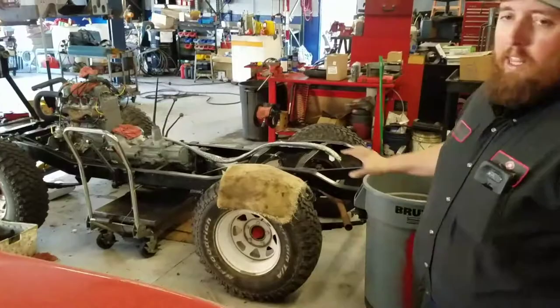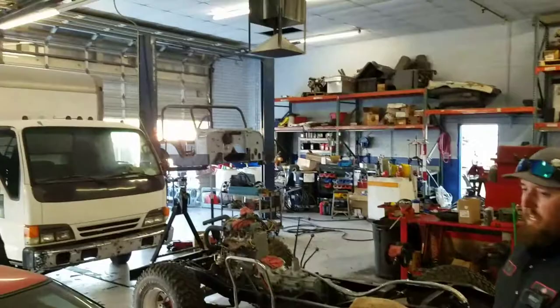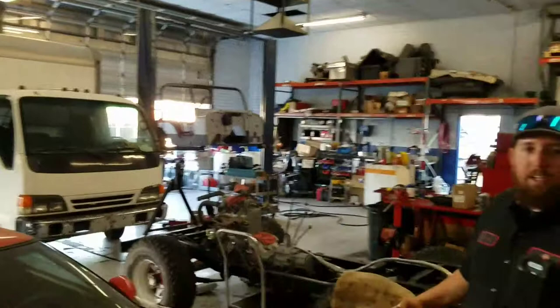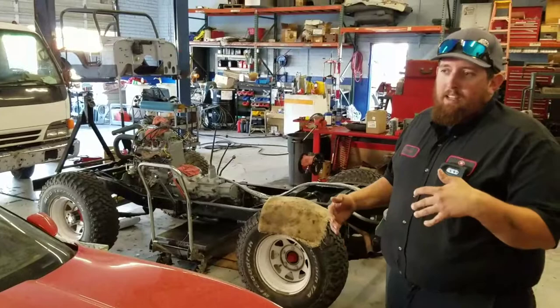Here's one of the projects we're doing — a Jeep restoration project. We finally got it to a roller. We have the body up there on the lift. It's definitely been a process, especially working around the clutter and trying to keep everything controlled and organized. That's definitely something we need a hand with — proper equipment, proper organization, storage, those types of things.